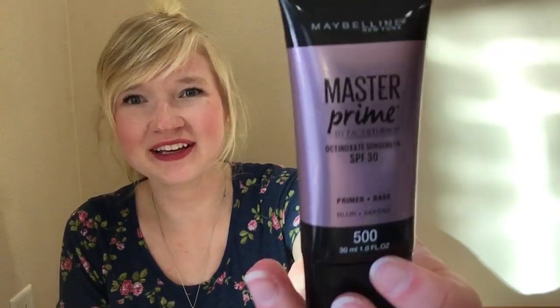The first sunscreen I'm going to talk about is from Maybelline — this is the Master Prime, SPF 30. This says it's a primer base blur plus defend. The back says it visibly blurs skin tone and imperfections, smooth skin, lightweight, non-greasy formula — I like that — does not clog pores — I also really like that. For application it says wear alone or under makeup for comfortable wear. I didn't get to swatch this in the store. I was walking around all of Ulta finding anything that had SPF in it, and this was one of the first and only drug-store products I found with SPF. So I saw it and I was like, yep, going in my basket.